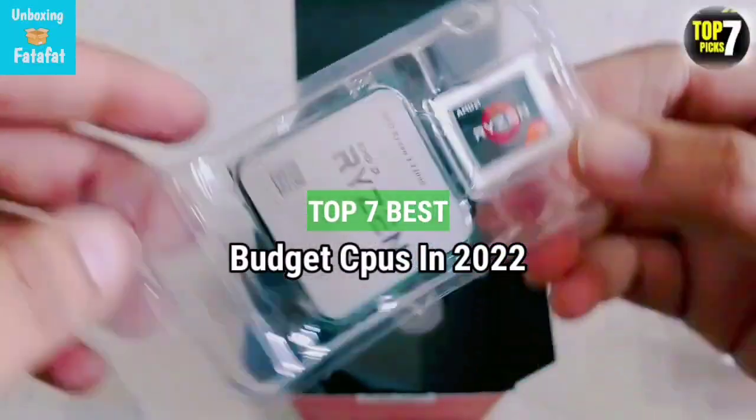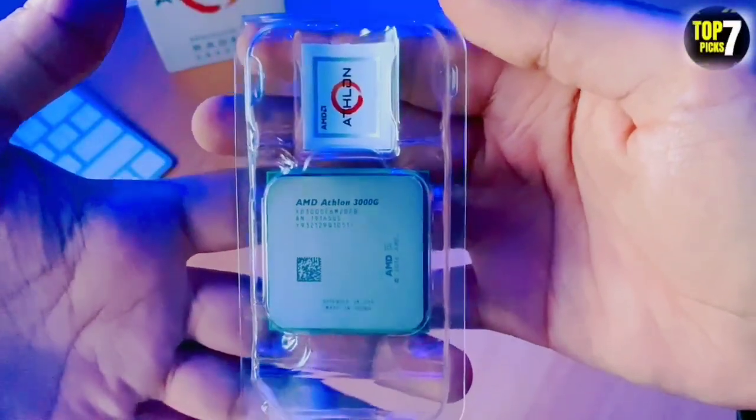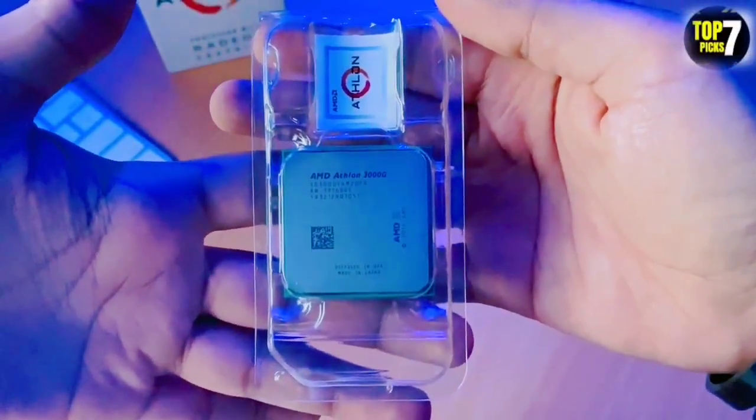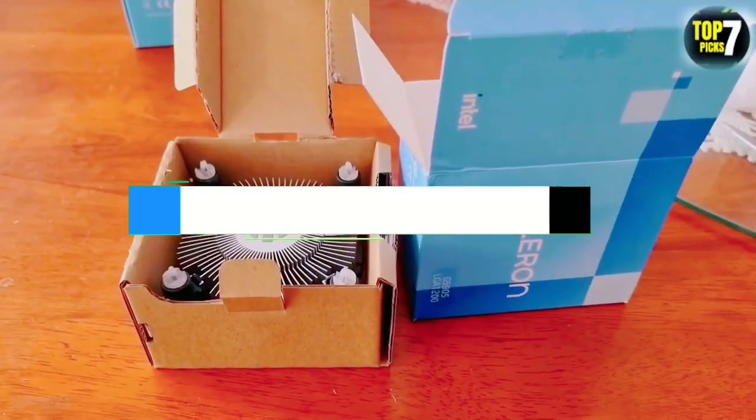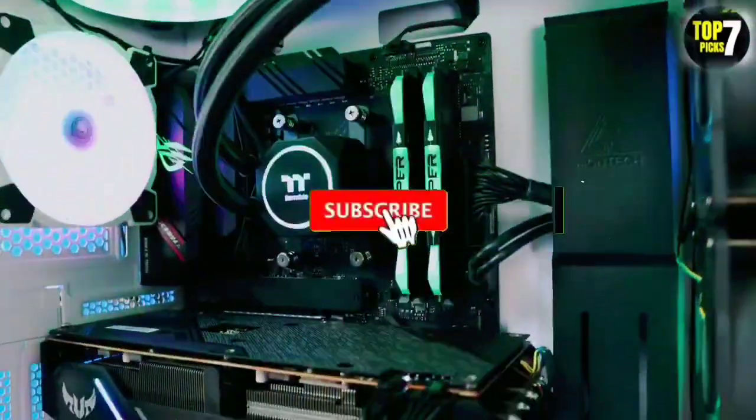Top 7 Best Budget CPUs in 2022. Through extensive research and testing, I have put together a list of options that will meet the needs of different types of buyers. For more information, I have put links to the products in the description. Make sure to check it out.